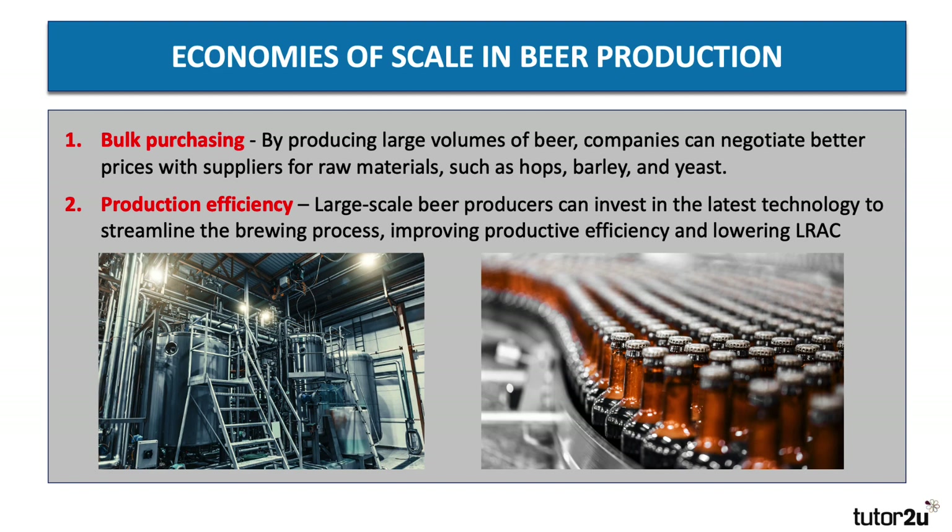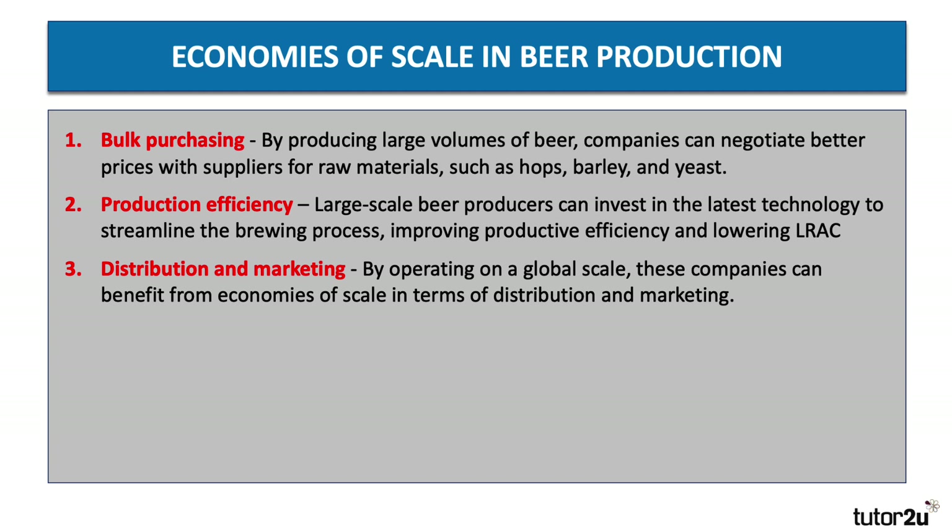By operating on a global scale, companies can also benefit from economies of scale in distribution and marketing. Marketing is often a fixed cost of production, and if you're producing hundreds of millions of bottles and cans each year, that brings down the marketing cost per unit sold.